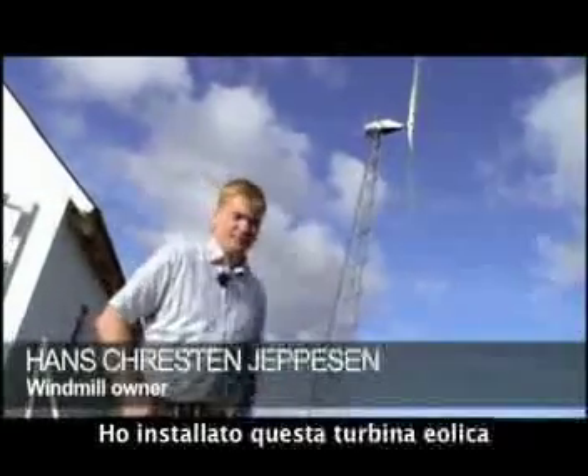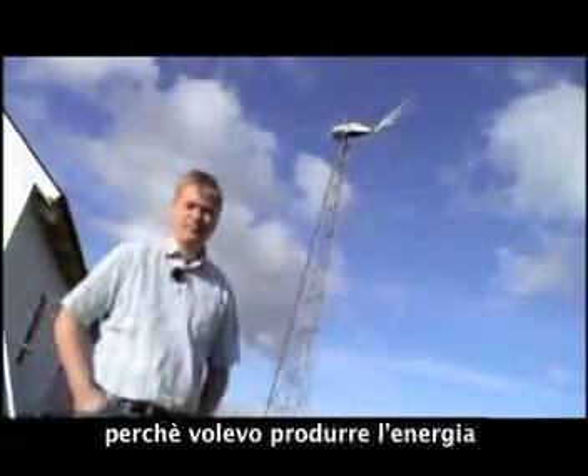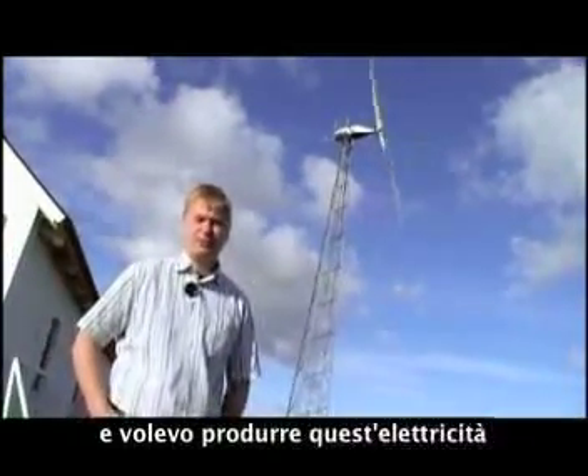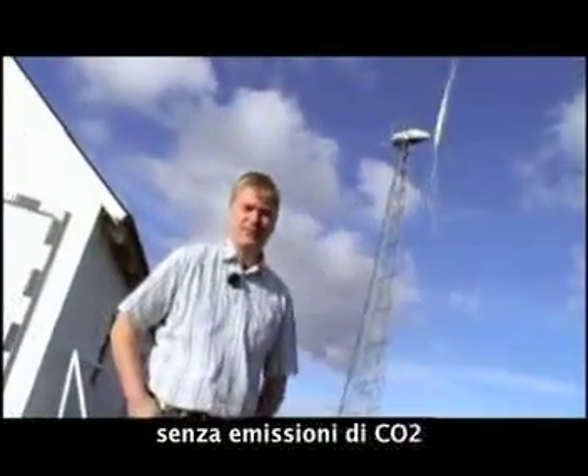I got this windmill because I wanted to produce some electricity for our household, and I wanted to produce the electricity carbon dioxide free.